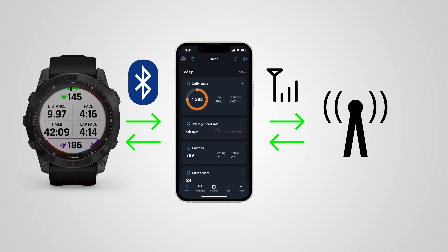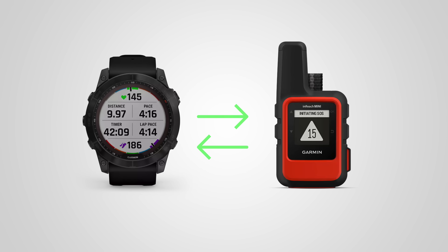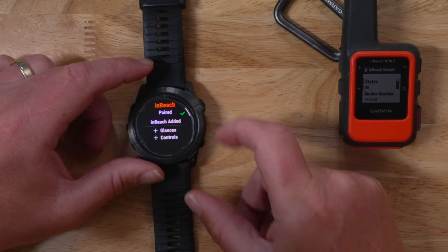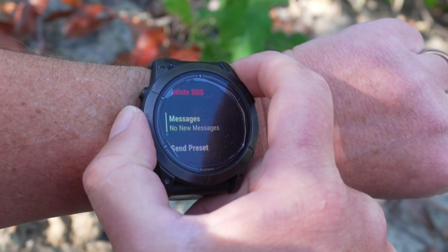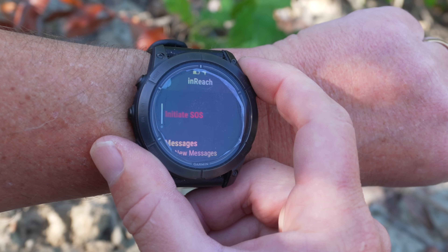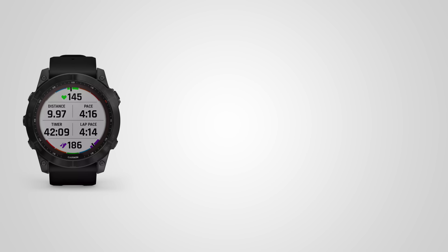There's a misconception that incident detection will trigger an SOS over your Garmin inReach if you have one connected to your watch — that is not the case. It will not automatically trigger an SOS on a Garmin inReach. You can manually trigger an SOS if you pair your watch to your inReach unit, but if you're unconscious and out of cell phone range, this will not work. Your phone has to be in cellular range.